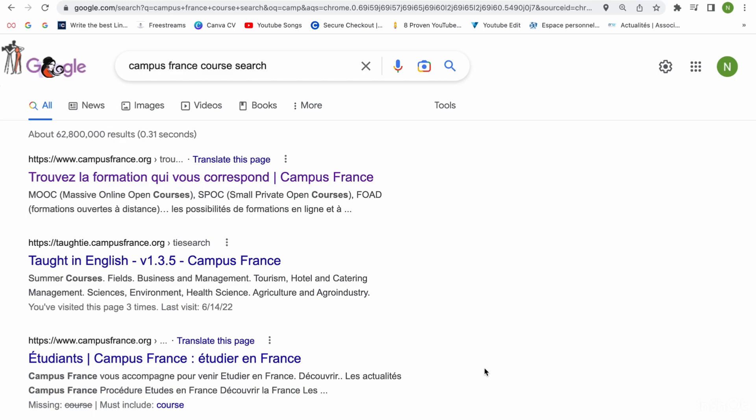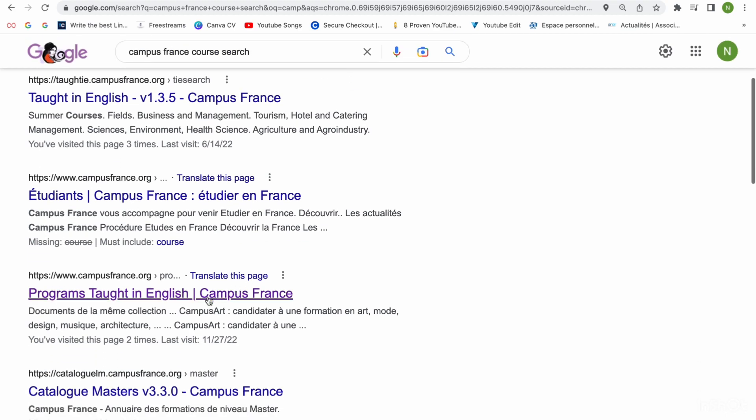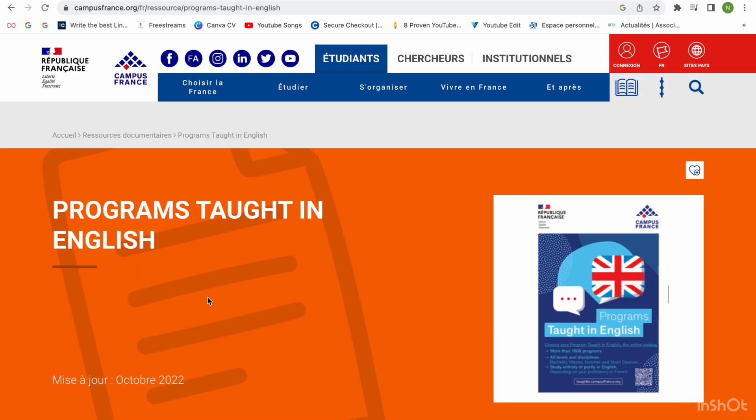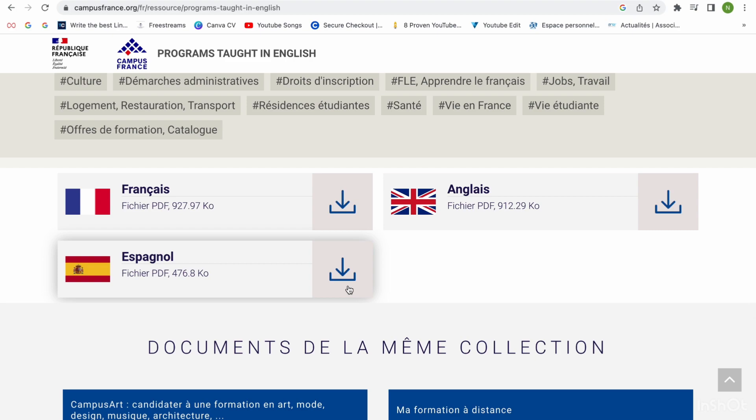I'm going to be using Campus France to search for courses. The first thing we are going to do is search on Campus France — search 'Campus France course search.' You check there and then you are going to select programs taught in English, because we are looking for courses in English. When you select this, you are going to see some documents that consist of programs in English, in French, and in Spanish.